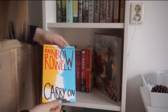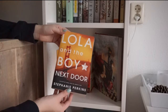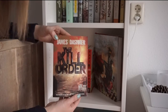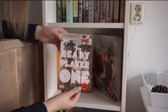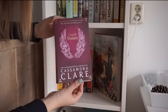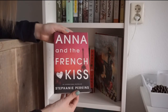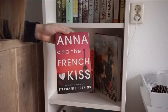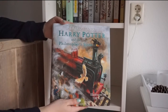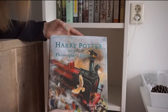The first book here is Carry On by Rainbow Rowell. Then the second book in the Anna and the French Kiss companion novels — Lola and the Boy Next Door by Stephanie Perkins. Here I have The Kill Order by James Dashner, which is a prequel to the Maze Runner series. Ready Player One by Ernest Cline. The first book in the Mortal Instruments series by Cassandra Clare — City of Bones. The first in the Anna and the French Kiss companion novels by Stephanie Perkins — Anna and the French Kiss. And then Paper Towns by John Green. The last and most beautiful book on my shelves is Harry Potter and the Philosopher's Stone illustrated edition by Jim Kay and of course by J.K. Rowling.